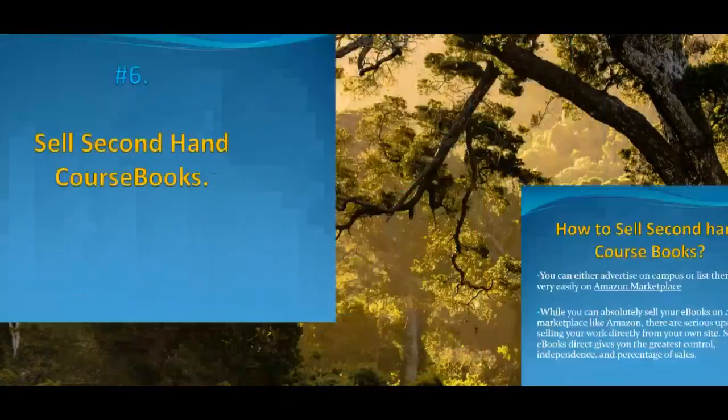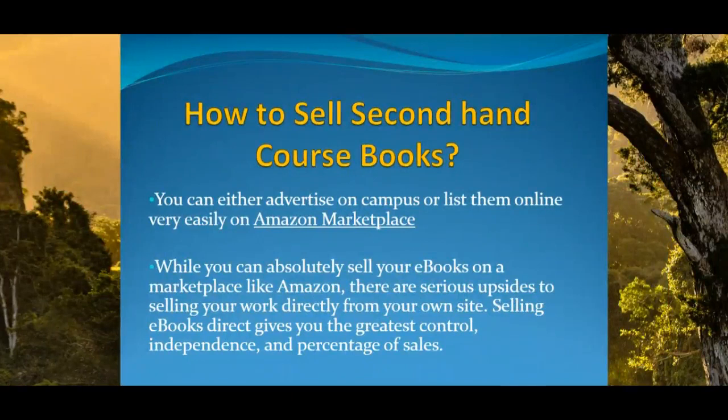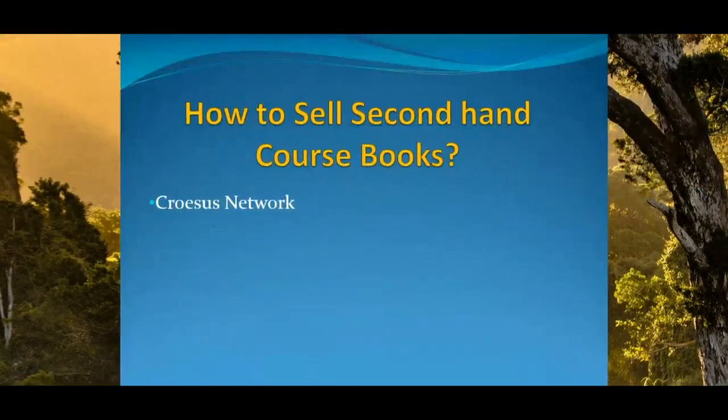Sell secondhand course books. If you have them, you can either advertise on campus or list them online very easily on Amazon Marketplace. While you can absolutely sell your ebooks on Marketplace like Amazon, there are serious upsides to selling your work directly from your own site. Selling ebooks direct gives you the greatest control, independence, and percentage of sales. You can contact us and we can help you sell your course books.